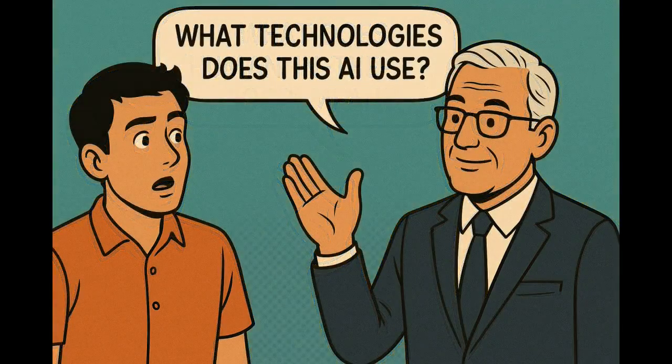What technologies does this AI use? ServiceNow Agentic AI uses a mix of generative AI and machine learning. Generative AI is used to understand and respond in human language, whereas machine learning learns from data and improves over time. Together they create an intelligent and adaptive AI system.